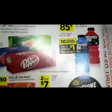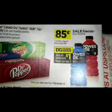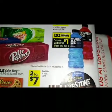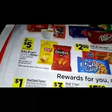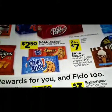Over here at the top we have a sale on the Parade 28 ounce, and right here we got a digital coupon to save an additional dollar when you buy three. Two for five — we got a sale on Lays and Doritos. We got a sale on chips for two dollars and fifty cents.